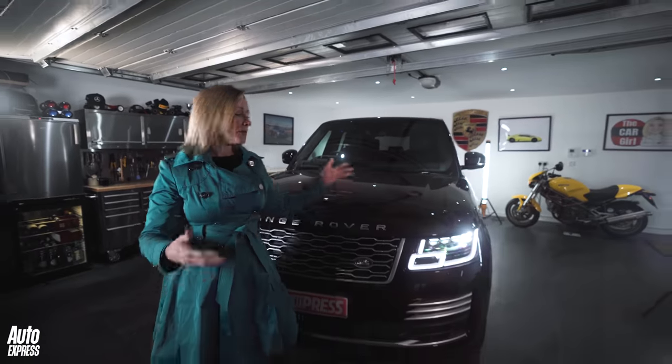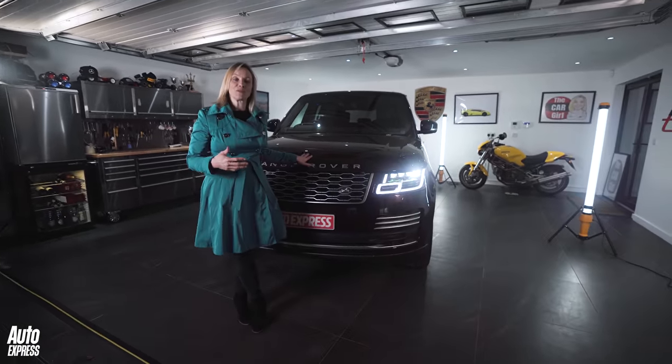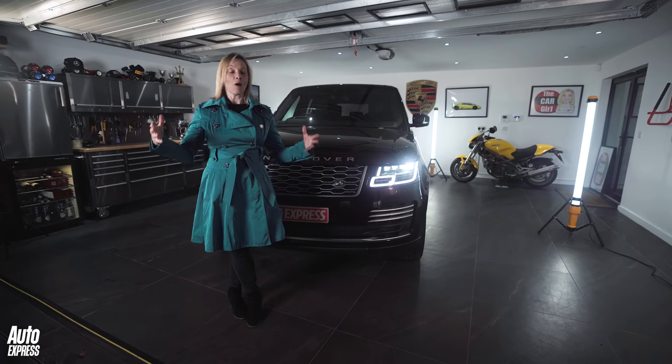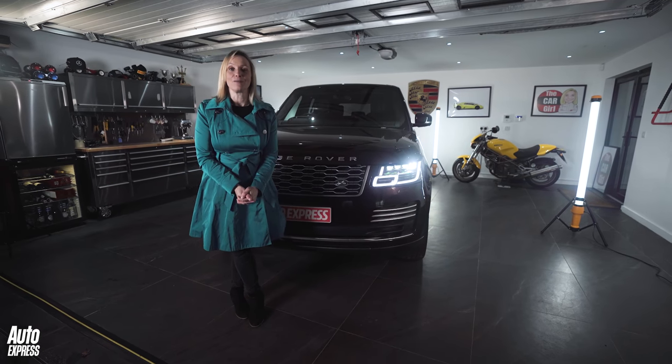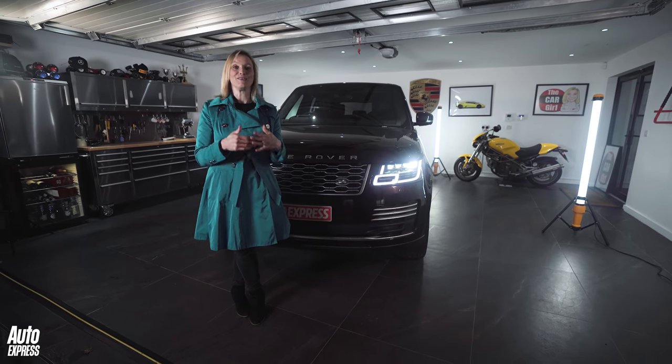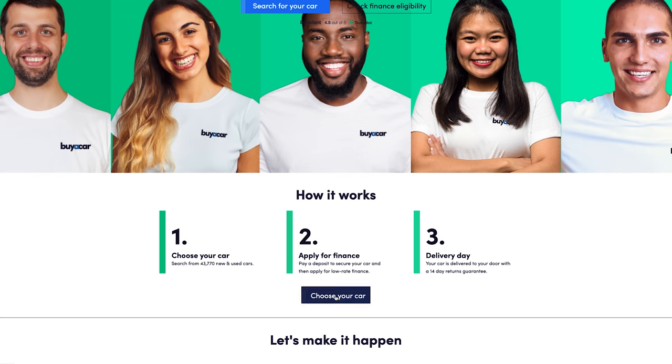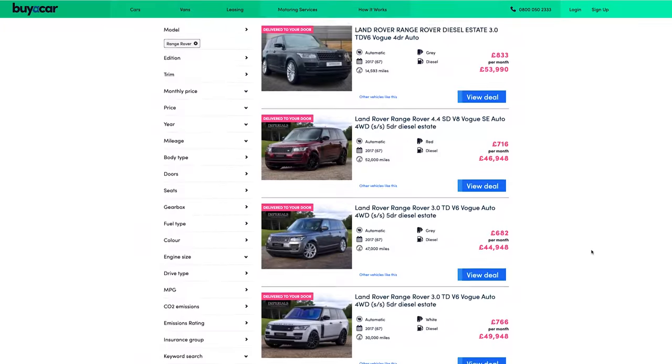Fast forward to the Mark IV, which was first seen in 2012 through till 2021. Welcome to your guide to help you find the best used example, and for a great deal on a used Range Rover, do visit buyacar.co.uk.